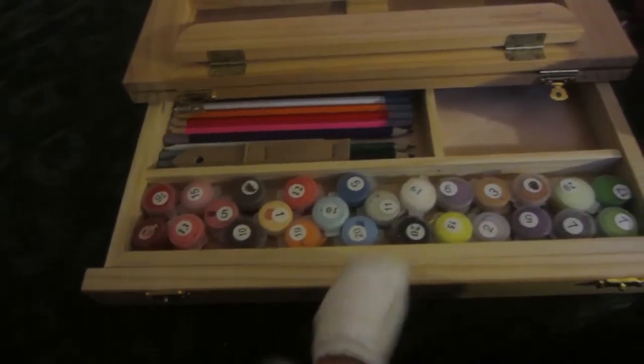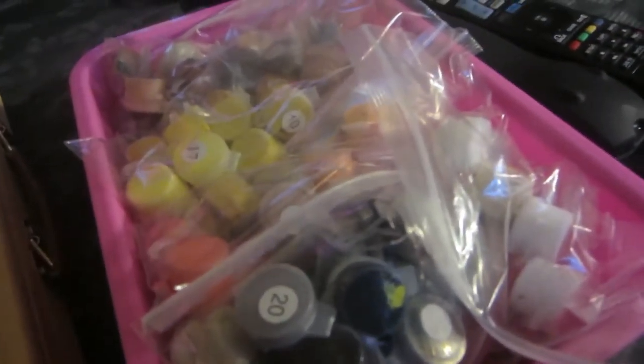I sorted out all my paints — yay! Now I've just got another tub to do. I fell asleep watching Divergent so I'm just going to quickly edit this video and upload it. Alright, night guys — I'm going to bed. I'll show you a little bit more okay.